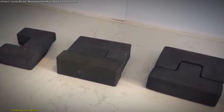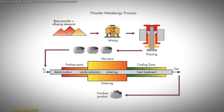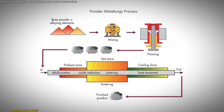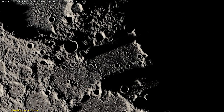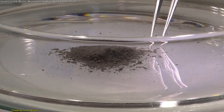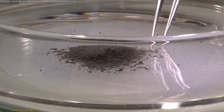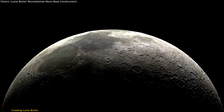To create these bricks, the team used a technique called sintering, where materials are heated just below their melting point to fuse them together. This process is ideal for lunar conditions, where conventional construction methods are not feasible. The researchers experimented with five different compositions of lunar soil simulants and three different sintering processes, developing a material that can adapt to the diverse soil conditions found on the Moon.